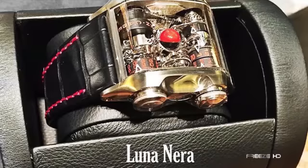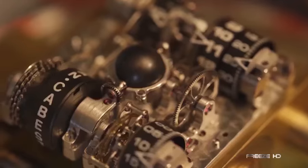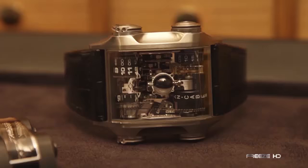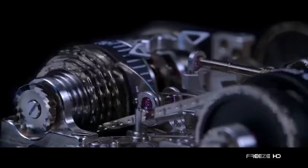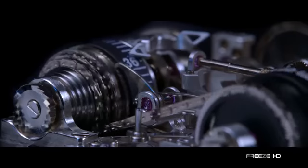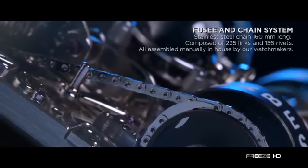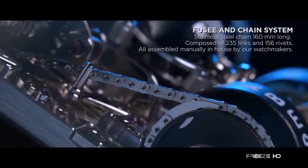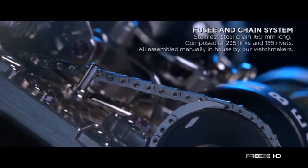In 2013, independent Swiss watch brand Cabistan unveiled the extraordinary Lunanera mechanical watch. Born from the imagination of master watchmaker Eric Cordray, the Lunanera's imposing size in sapphire crystal gives a full window into the intricate details of the watch's mechanics. For the first time ever, the Lunanera manual wound movement combines vertical capstan wheels and a chain and fuse system with a superb 3D moon phase indicator. The chain and link system is comprised of 160 millimeters of stainless steel chain with 235 links and 156 rivets.